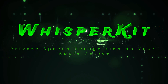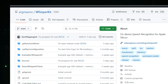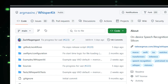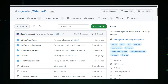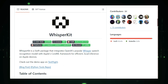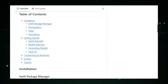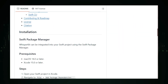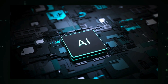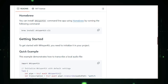Project number five: WhisperKit — private speech recognition on your Apple device. Are you tired of relying on internet connections for speech recognition? Worried about your privacy when using voice assistants? Say hello to WhisperKit. This incredible open source project brings the power of OpenAI's Whisper speech recognition model directly to your Apple devices — and the best part? No internet required. WhisperKit takes full advantage of Apple's Core ML framework, allowing Whisper to run locally on Apple Silicon chips. Your speech is processed entirely on your device, keeping your conversations private and secure, and it's super efficient, delivering fast and accurate recognition without draining your battery.